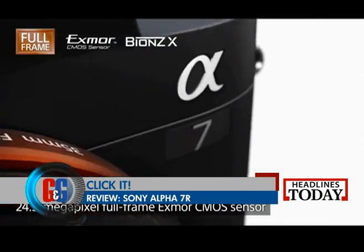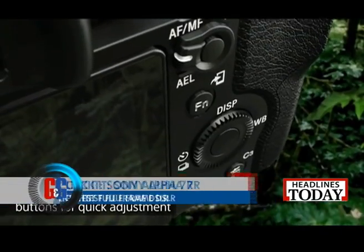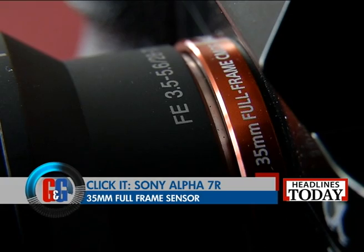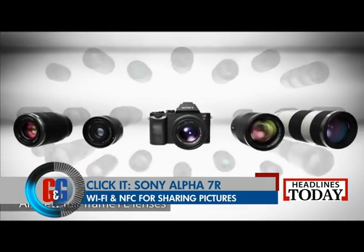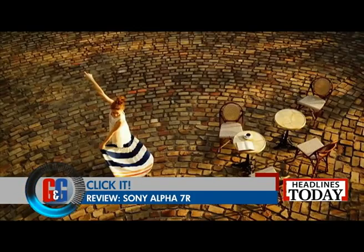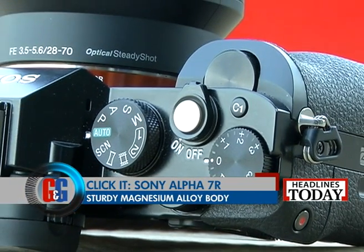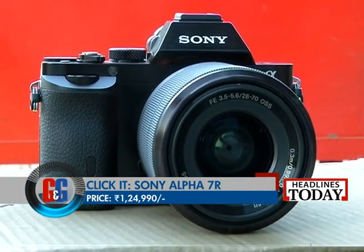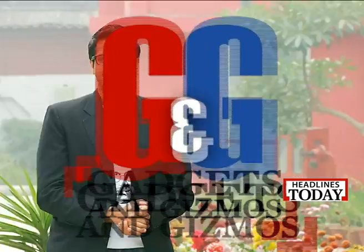Meet the all-new Sony Alpha 7R — and it's about time Sony came up with a good quality DSLR. Sony Alpha 7R is the lightest interchangeable lens camera with a full frame. It boasts of a 35mm full frame sensor with 36.4 megapixel density. You also get Wi-Fi and NFC for connectivity and sharing images on the go. It has a magnesium alloy skeleton and it's a masterpiece when it comes to design integrated with technology. Sony Alpha 7R is priced at Rs. 1,24,990. Sure, it is expensive, but is it worth the money?